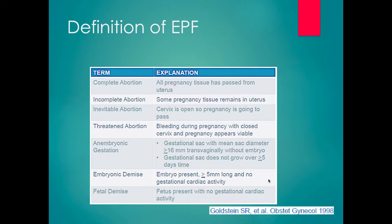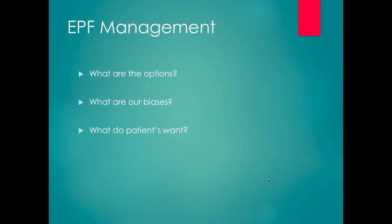Other options in terms of early pregnancy failure: if it's not an anembryonic pregnancy and it's not an embryonic demise, you might be diagnosing a completed spontaneous abortion, an incomplete spontaneous abortion, or an inevitable abortion — all of which require management. The question is what are the options, and what are our personal biases, because they strongly impact the way we counsel patients in this setting.